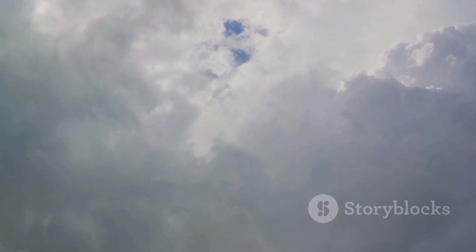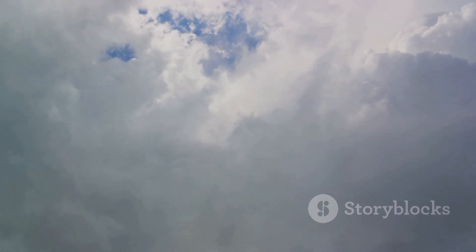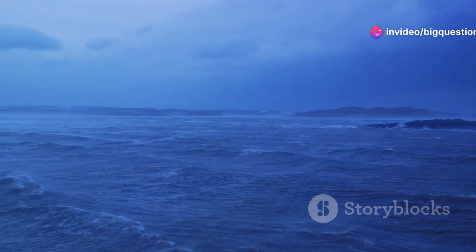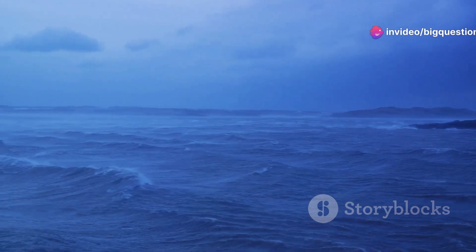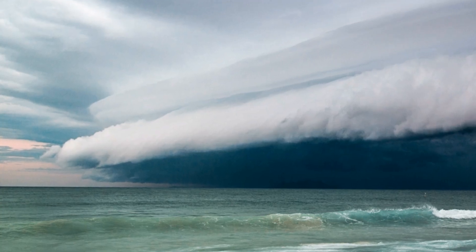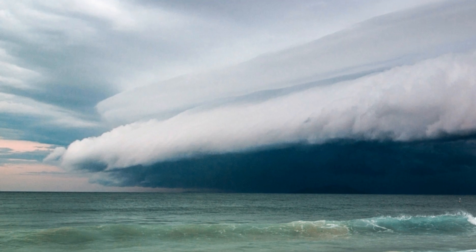So the next time you hear whispers of a nor'easter, remember, it's not just a big storm. It's a unique weather phenomenon, a result of the dramatic dance between warm and cold air currents. And if you're not sure whether the approaching bad weather is a hurricane or a nor'easter, you can always refer to it as a cyclone or simply a huge storm.